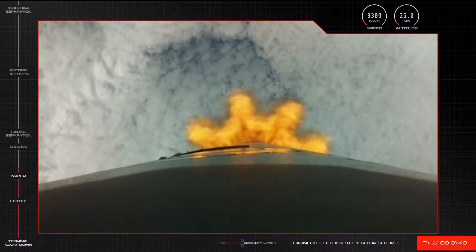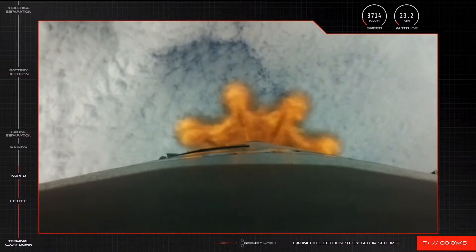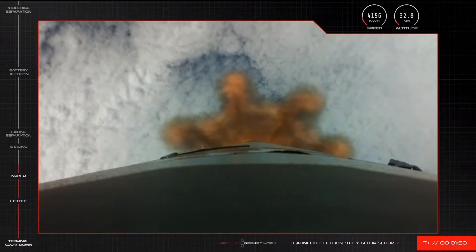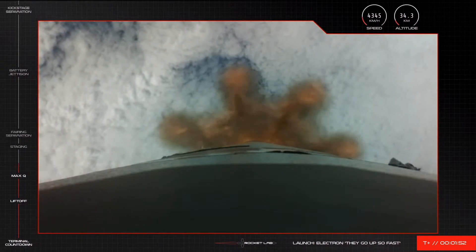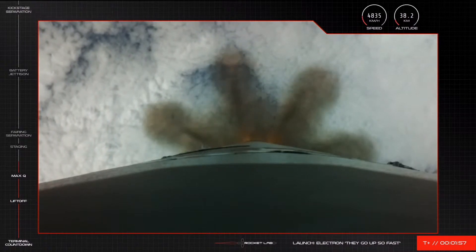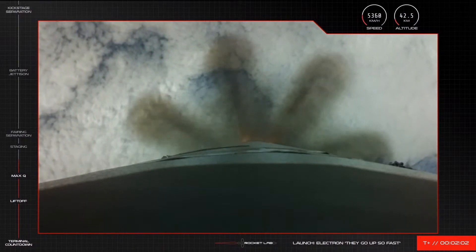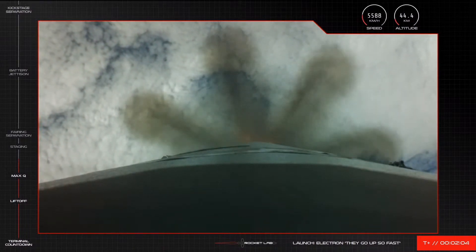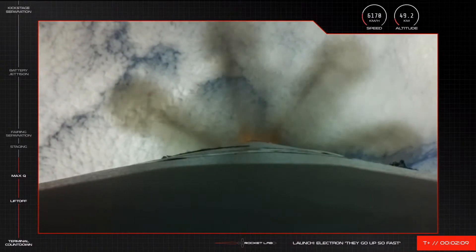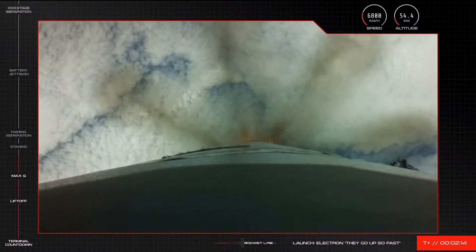Stage 1 guidance is nominal. We're quickly approaching the next set of milestones in this mission. First up will be main engine cutoff of the nine Rutherford engines on Electron's first stage. This is when the engines throttle down before the vehicle separates into sections, or what we call stages.